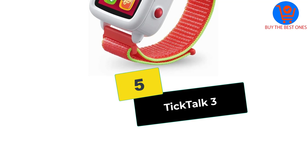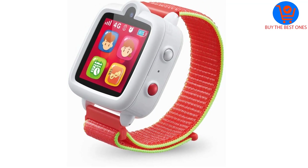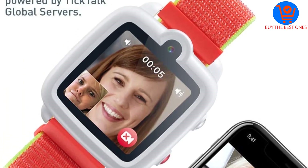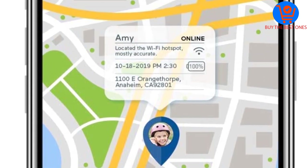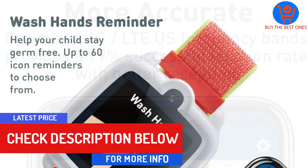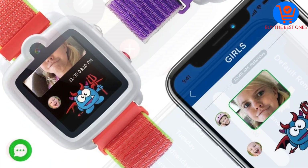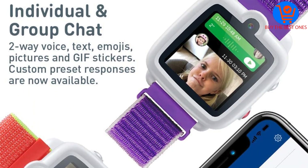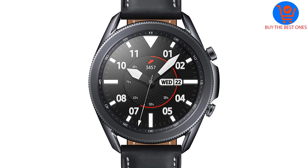Starting at number 5, we have the Tick Tock 3. The Tick Tock 3 is a watch that enables parents to keep consistent tabs on their children and maintain constant contact with them. It mainly communicates with 4G LTE but can also use Wi-Fi connectivity to communicate without data usage. It is capable of delivering two-way video calls, sending and receiving text messages, and recording audio messages and photos. It is GPS enabled, allowing parents to know where their children are at all times.